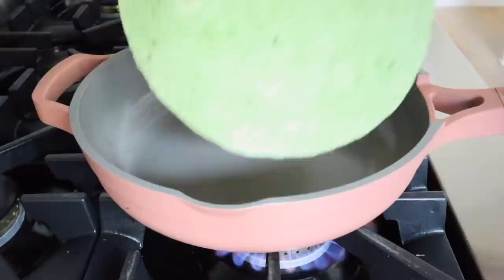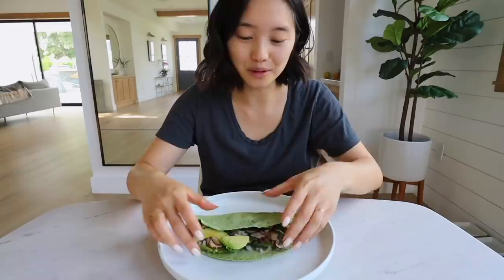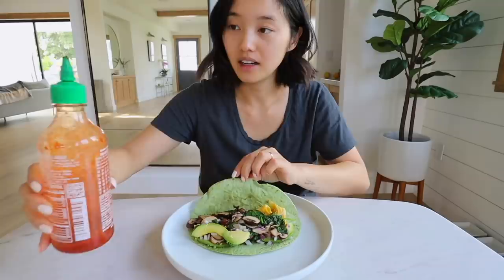Good morning everyone! For breakfast I made myself a spinach mushroom egg wrap. As you can see I overfilled the wrap — it's at max capacity, but this is the way I like it. I'm also just going to add some sriracha.